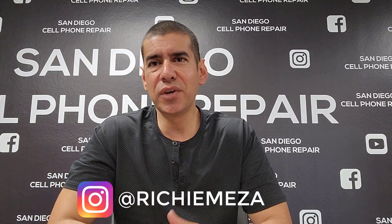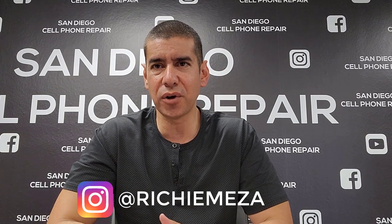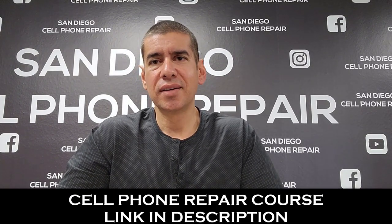Hi everyone, my name is Richard and I'm the owner of San Diego Cell Phone Repair. In today's video I'm going to show you guys how you can resell refurbished unlocked cell phones in your city. If you currently have a job you don't have to quit — you're going to post these online locally on Facebook Marketplace, OfferUp, Craigslist, or any other local website. You could even sell them on Google if you have a website.